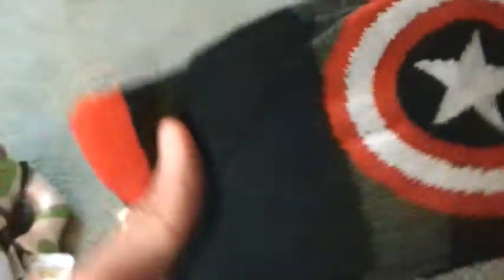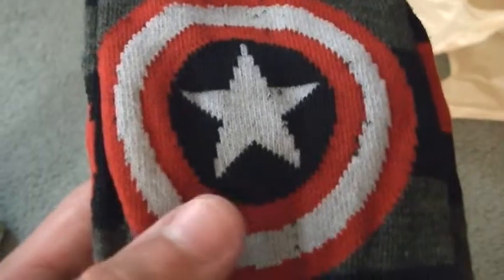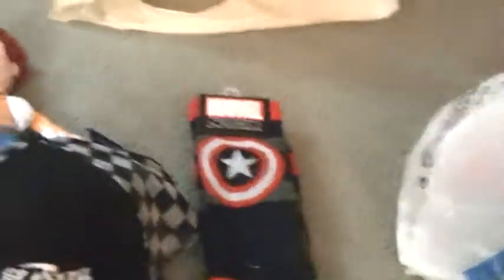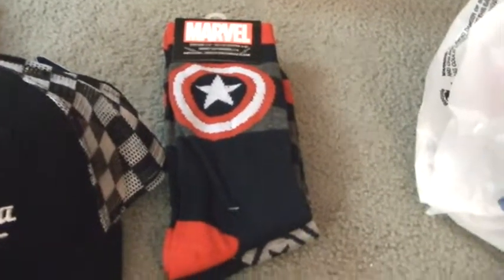I also got these Marvel socks. This one has Captain America on it and these have the Avengers on them. I thought these would look great with my Captain America shirt and my Avengers shirt. I'm really happy with all my purchases.